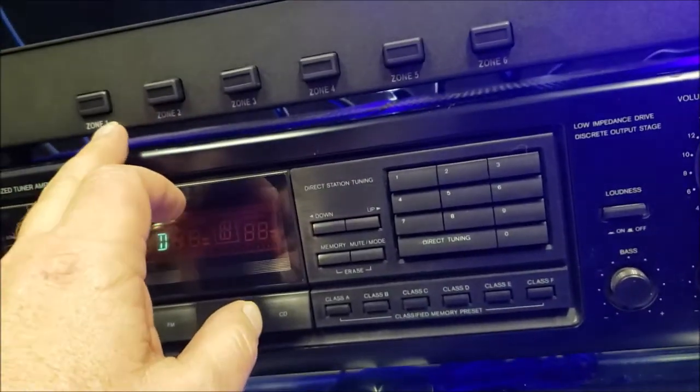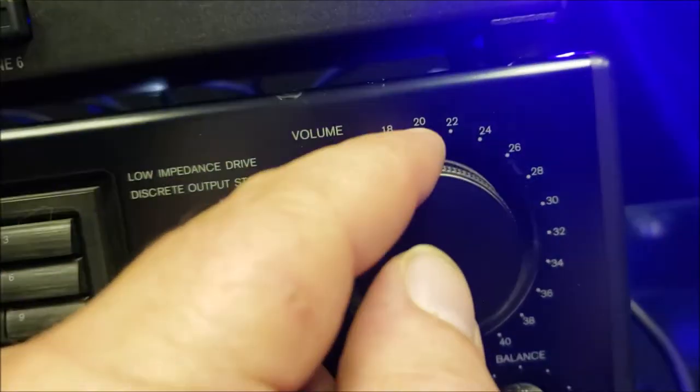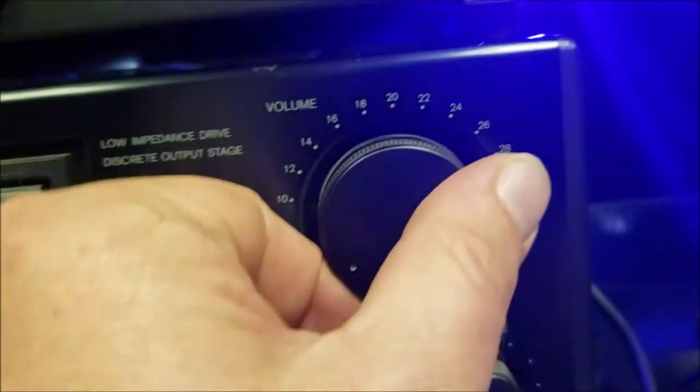Number one is now engaged — that is the Siren Vega D1 — and I'm going to put the volume up at 20 on the volume wheel, which is 12 o'clock.